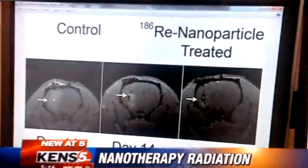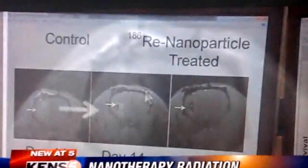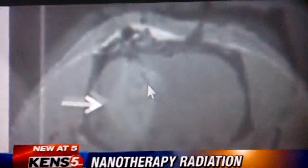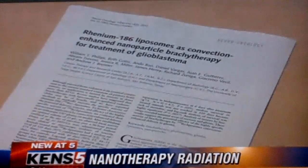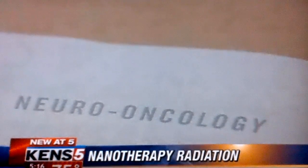And that means that we can give tremendously higher doses — in fact, doses 25 to 30 times higher. Here's the animal tumor before and after nanotherapy. The impressive results were published in the journal Neuro-Oncology.